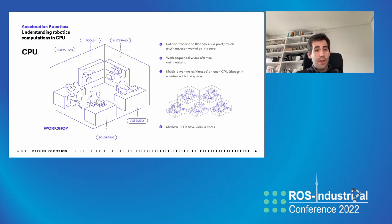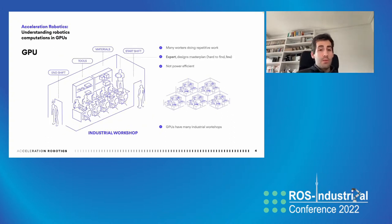I'd like to give you a sense of intuition of how we are traditionally using CPUs in the robotics domain and how that maps into a metaphor suited for this industrial conference. If you think about CPUs, you can understand them as workshops — workshops that can build pretty much anything, but they do it in a serialized manner. Modern CPUs, like modern workshops, don't have just one single unit, but actually a number of them — maybe four cores or eight and so on. CPUs are fantastic, but they have their limitations.